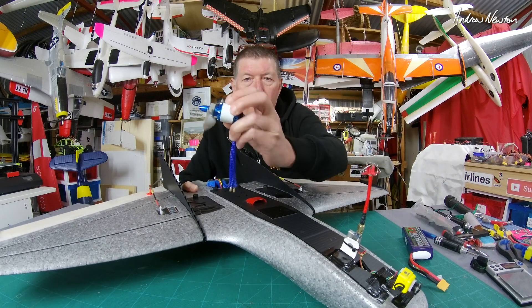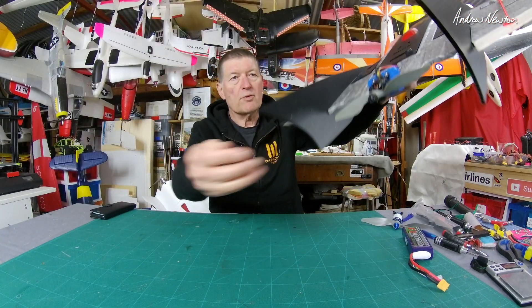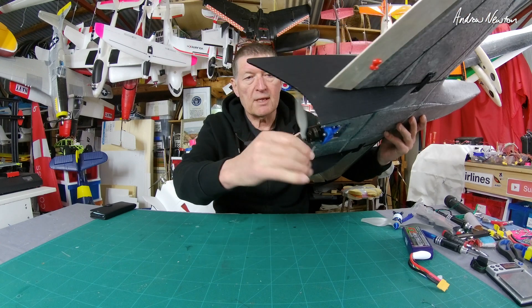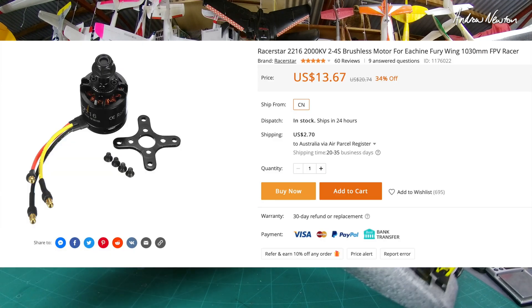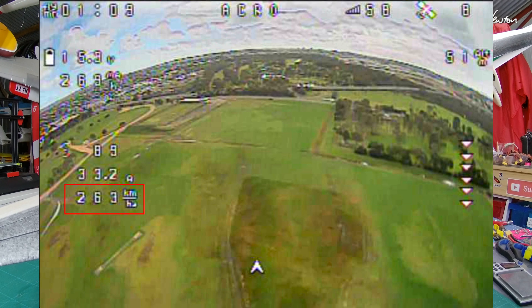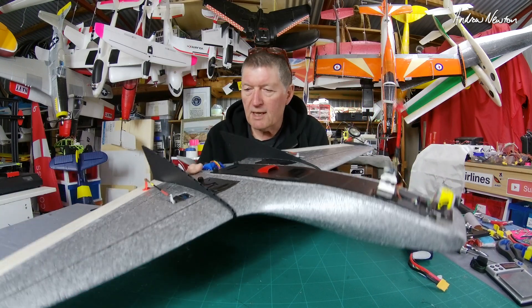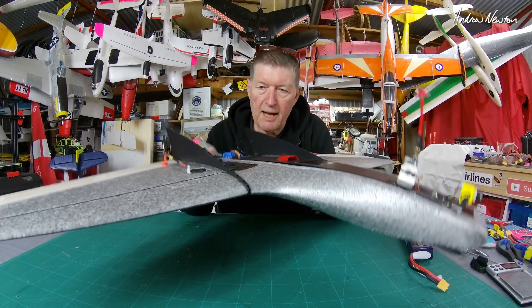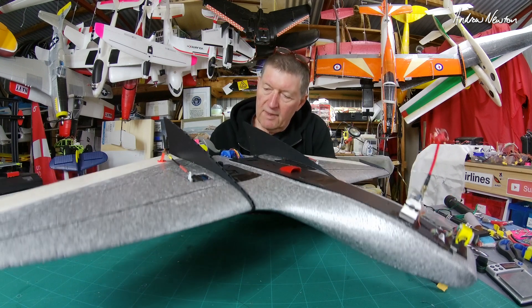I also swapped out the motor — what I was using was a 1250kV 2216, now I have a 2000kV 2216 with a 7x5 prop, and that's really brought it alive. It's just a lowly cheapo Racer Star motor, so I can do a lot better than that I think. But boy, the performance is unbelievable — I hit a top speed of 264 kilometers an hour at one point. That was in a dive with a tailwind, and so smooth at that speed. You can just keep pouring on the power — it doesn't pitch up, wobble, flutter, or anything like that. It just goes faster.